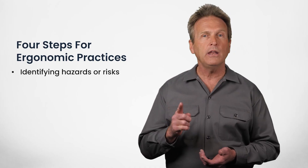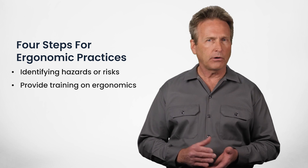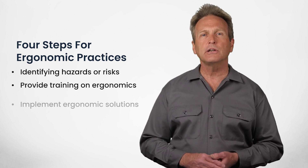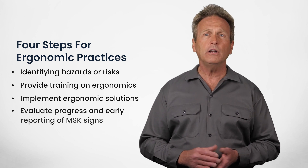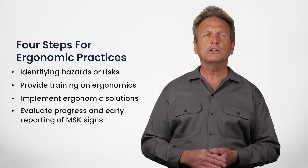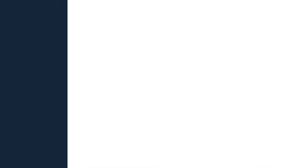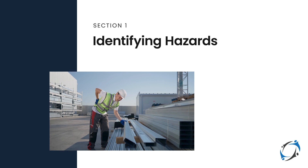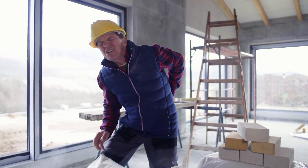The four steps are: number one, identifying hazards or risk; number two, provide training on ergonomics; number three, implement ergonomic solutions; and number four, evaluate progress and encourage early reporting of MSK signs or symptoms.